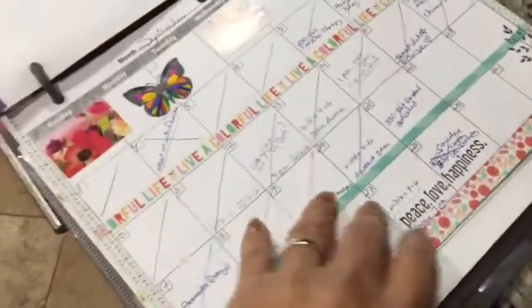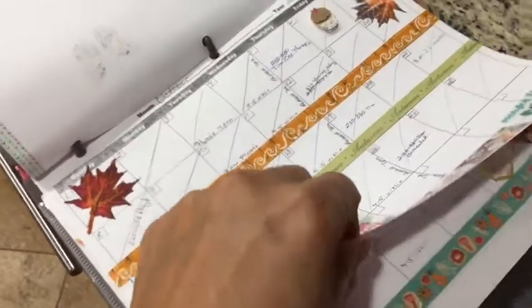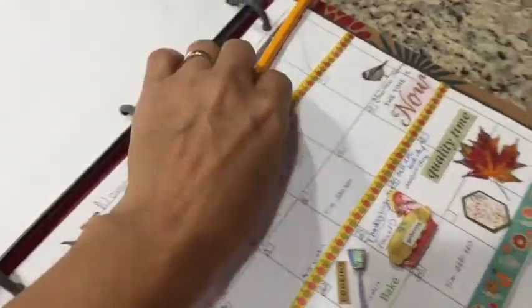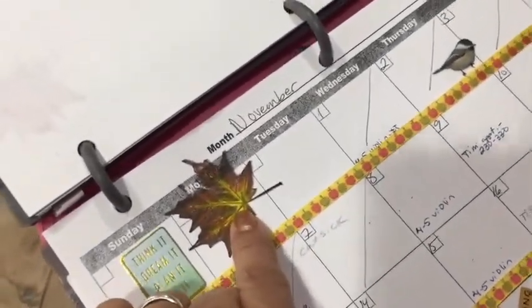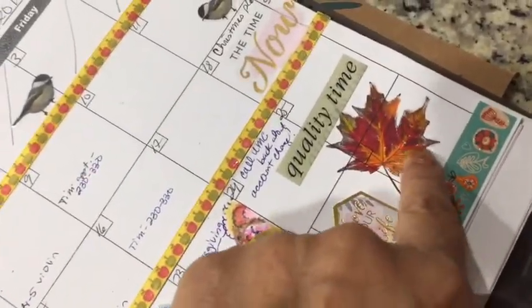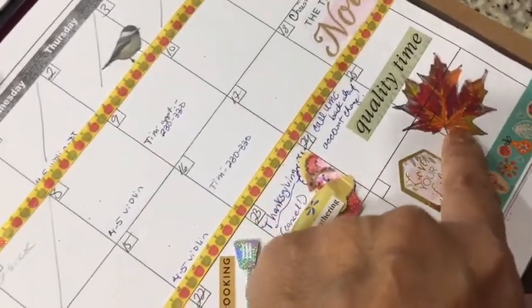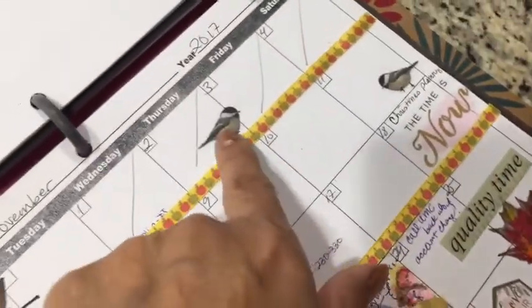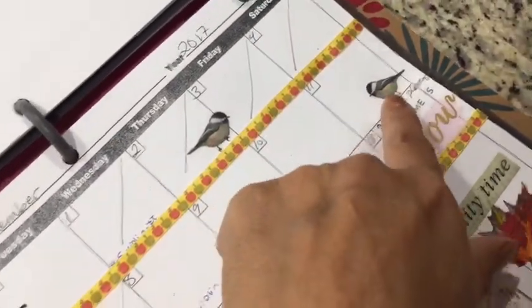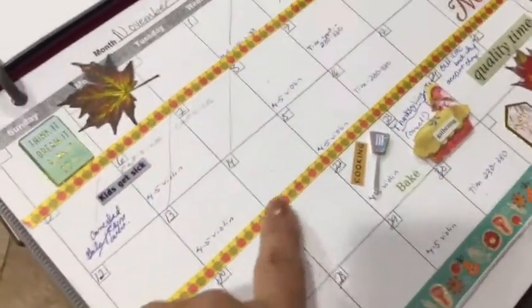I can decorate them however I want. I started using stamps — just regular Stampin' Up stamps — and I have Stampin' Up markers that I use to color them. They come out really pretty; they're kind of translucent markers. The markers I got from Stampin' Up have lasted me over 10 years and they're still going strong. I use a lot of stickers — little birds peeking over the days and some little inspirational things.